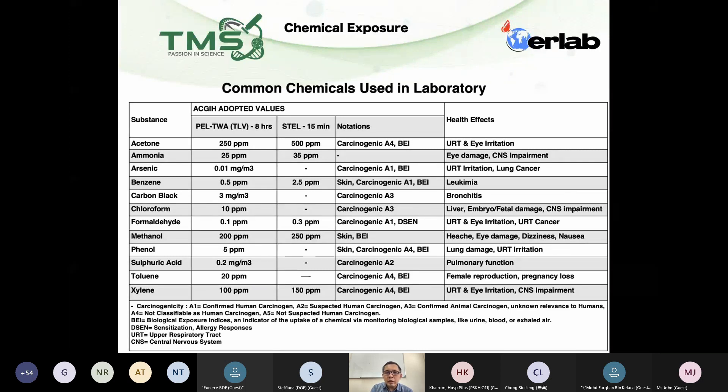The information I got is from ACGIH, which is the latest publications from the U.S. Industrial Hygienists Association. For example, acetone: the PLTWA level, which is eight hours, you shouldn't be exposed to more than 250 ppm. And for STEL, for 15 minutes, you shouldn't be exposed to more than 500 ppm.